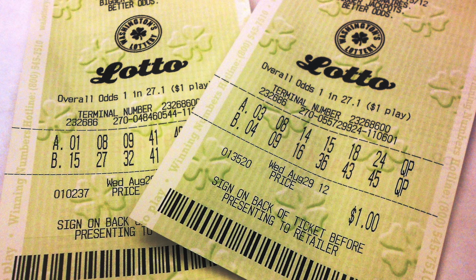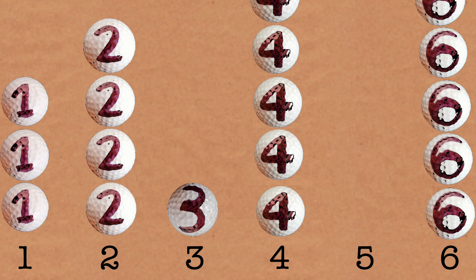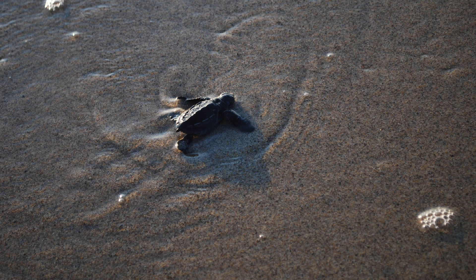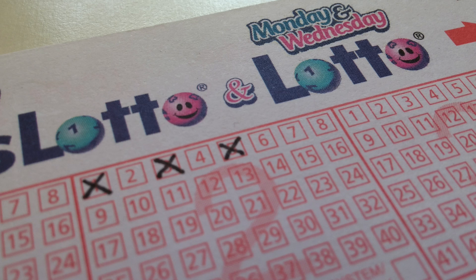You decide to buy a lottery ticket and choose the numbers which have been drawn the least, as these should be more common in the future. Creating a graph, you can see how many times each number has been drawn. You see 5 hasn't been drawn at all, and 3 is quite rare. After that, 1 is the rarest. Your instinct tells you that 5, 3, and 1 should be a more likely combination to win the next round. You enter the lotto with the numbers 1, 3, and 5.